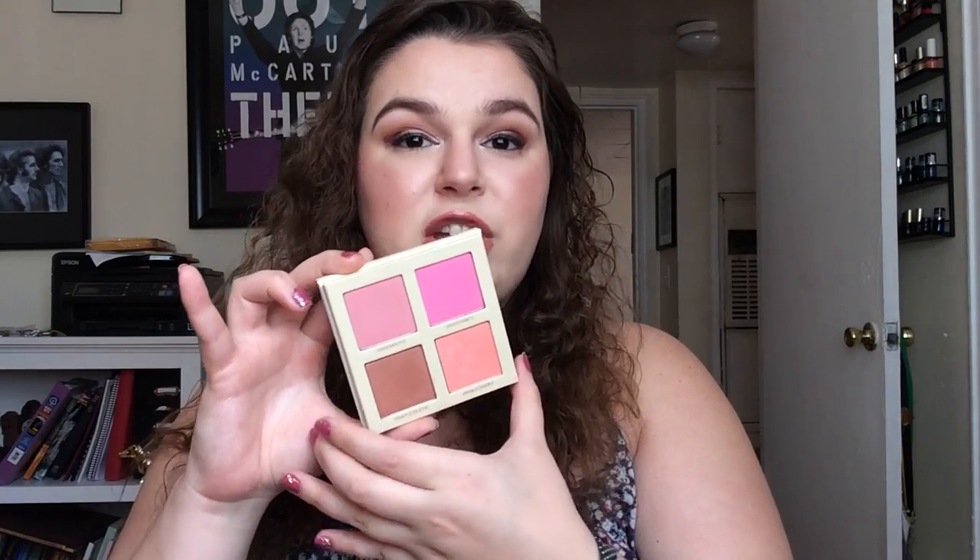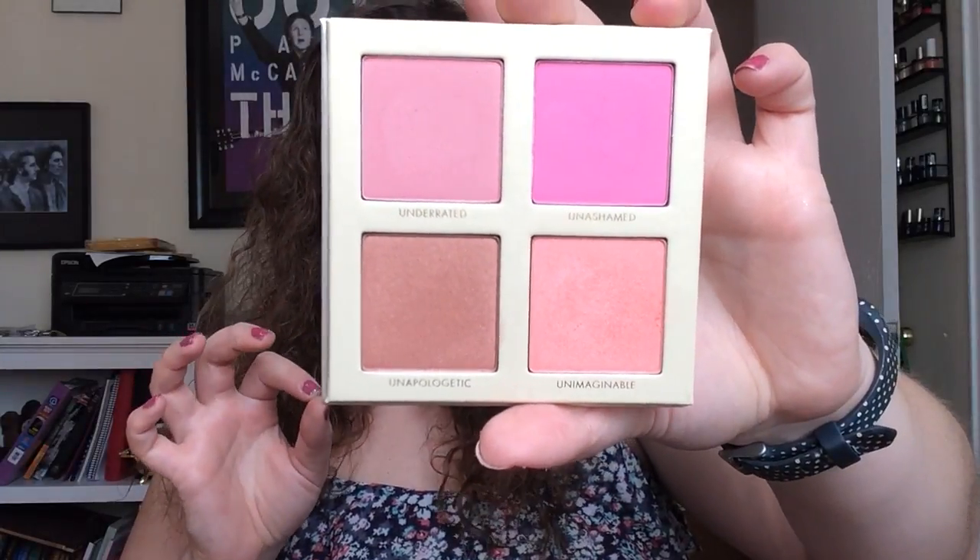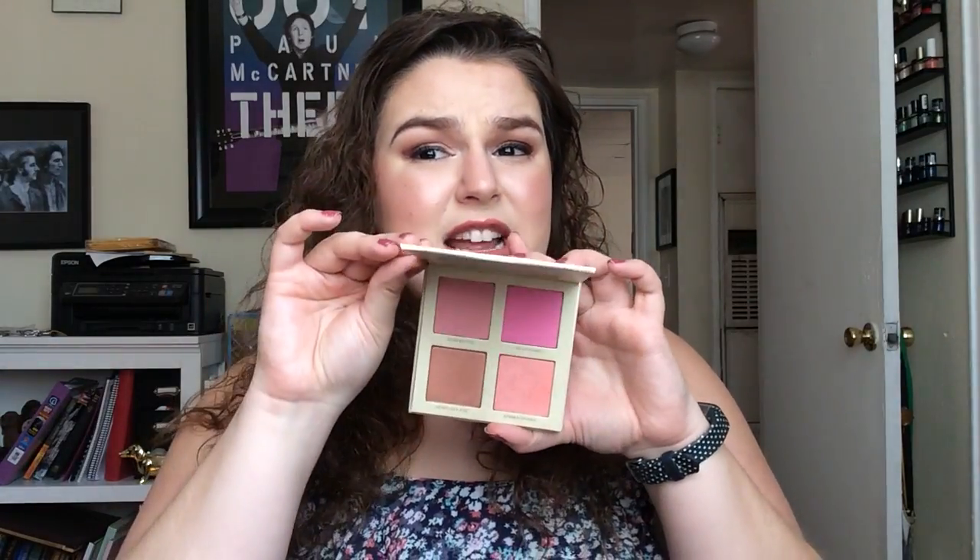Now we're going to go into some things I do really enjoy. I have the Lorac Unzipped Cheek Palette, which I got from Ulta on sale. This is a really great cheek palette — in my opinion it's one of the most diverse I own, because so many cheek palettes have four shades that look pretty much the same on your cheek. These four shades are very, very different. You have a beautiful bright pink, a more neutral pink that's my favorite, Unapologetic which is a cool bronzy shade great for summer, and Unimaginable which is more of a coral. I'm a big fan; I think it's still available and I really recommend it.